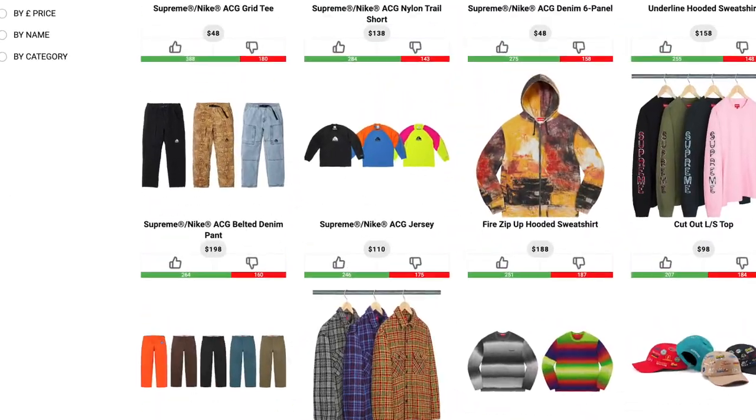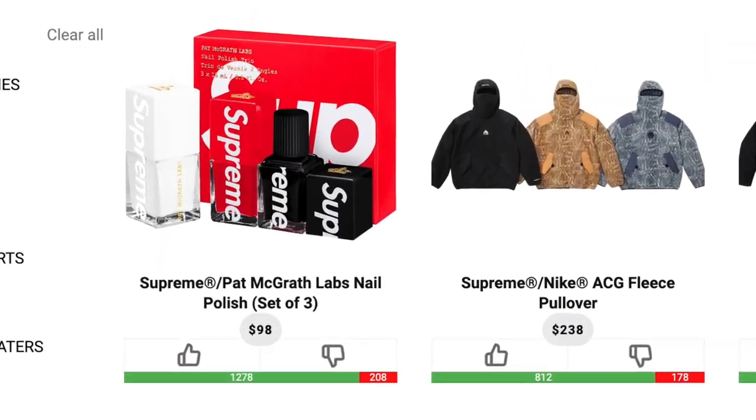We just got the drop list and retails for Supreme's Week 3 items, and I cannot wait to see how hardcore and how STREET these accessories are gonna be. Oh, look at that — that's nail polish.